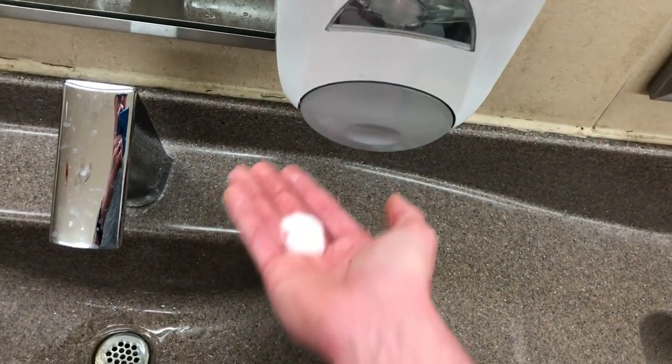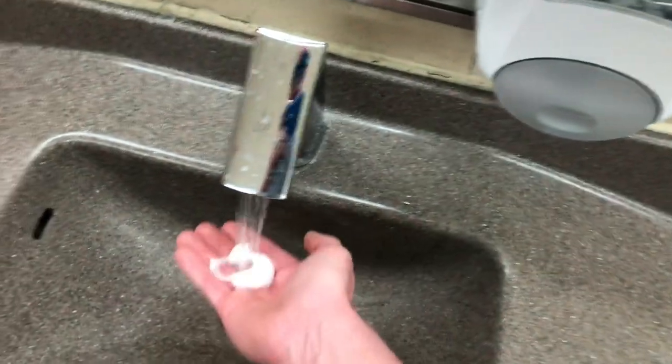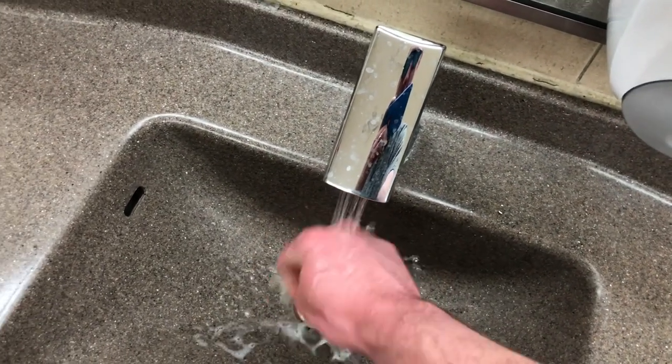The automatic sinks are always so hard to use, and the water is not very strong. Gojo — always a plus. Always my favorite. I love, love, love their hand soap in here.